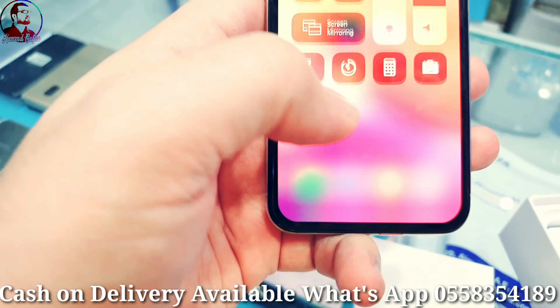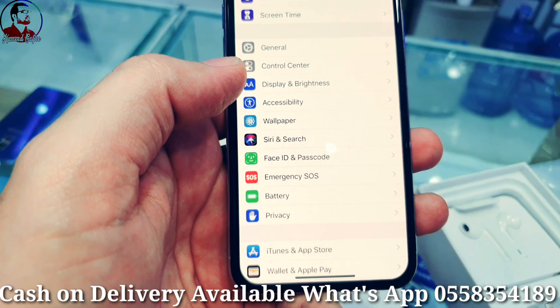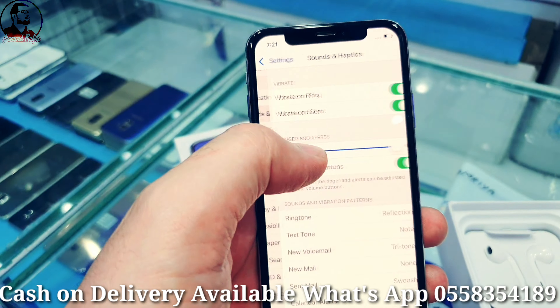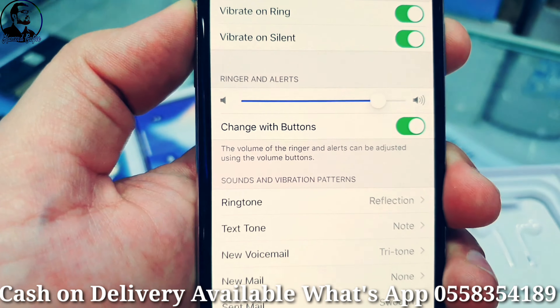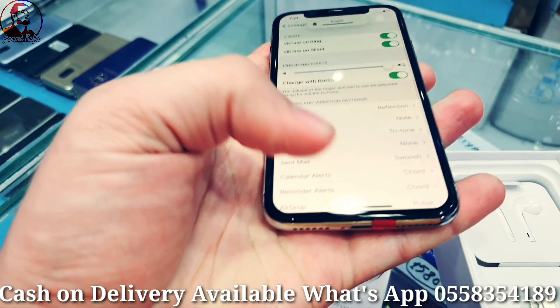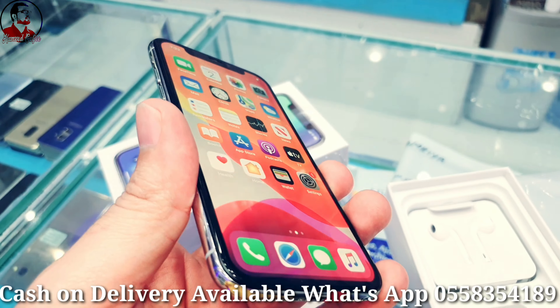Now let me show you the True Tone option — it still has True Tone, so the LCD is genuine. Everything is genuine, nothing changed, in excellent condition. Let me check the sound — vibration working fine, everything working perfectly fine, checked A to Z.